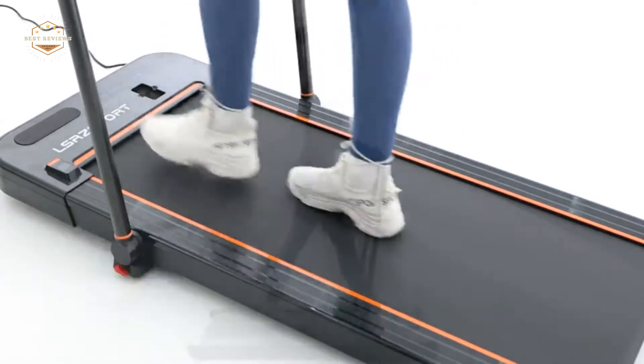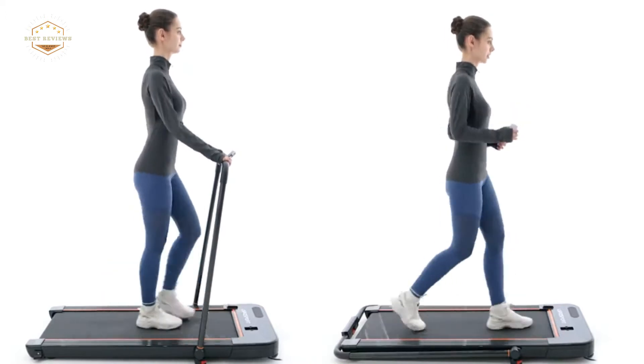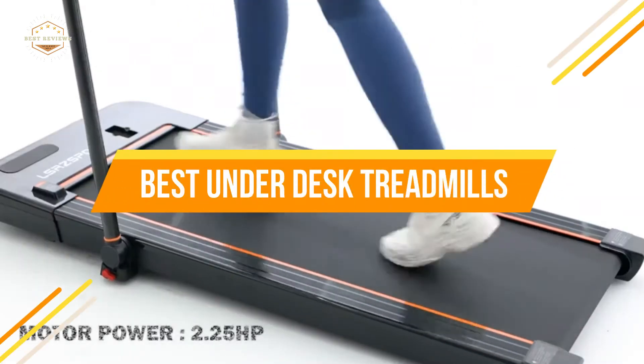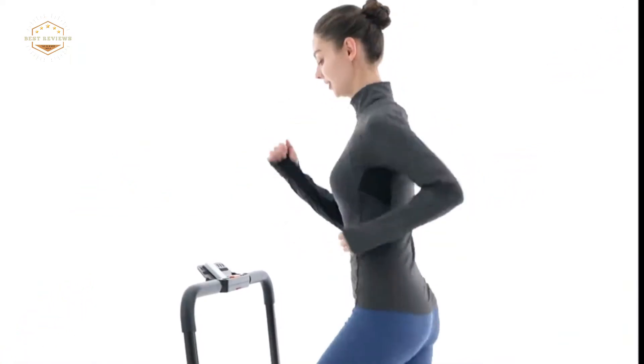Since you are attempting to discover the best product, we want to make it easier. That's why we researched top brands and models to give you a good product idea. In today's video, we will show you the top 5 best under-desk treadmills. So, let's get started.